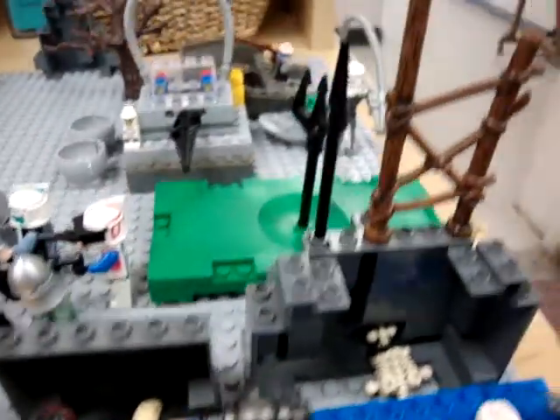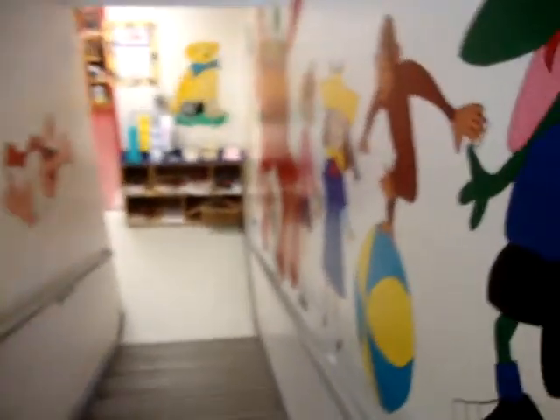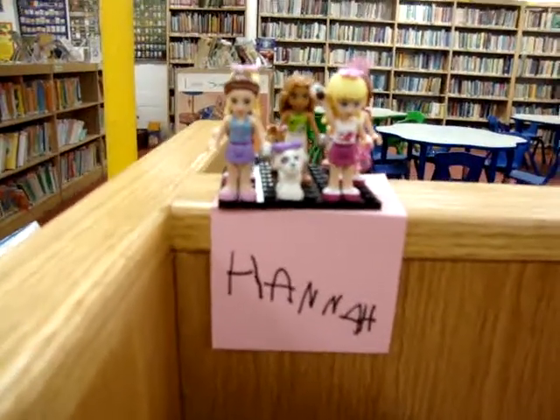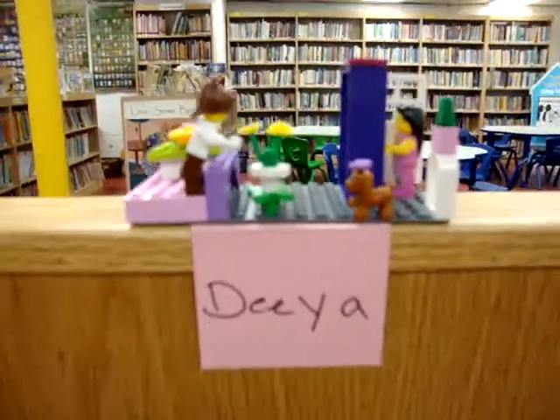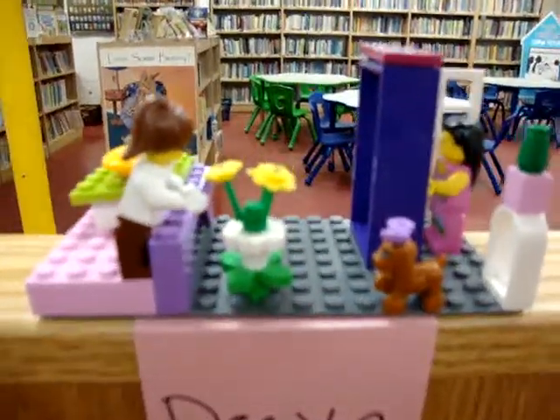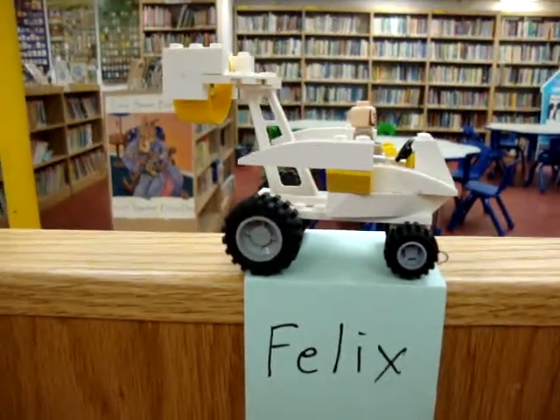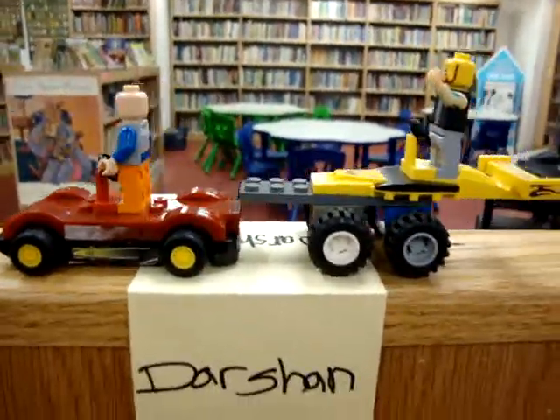Now I'm going to walk downstairs, hopefully without getting anybody on camera. Here's Anna — awesome, I think they're like a singing group. And here's somebody else — that looks really cool, with the dog and the flowers. Felix did a futuristic type of car. Look at this, that looks nice.